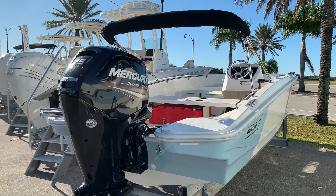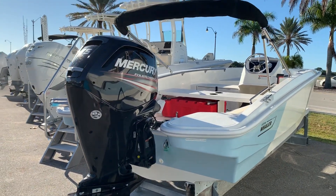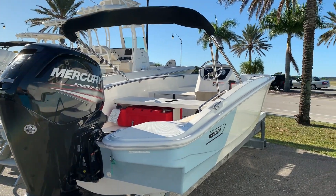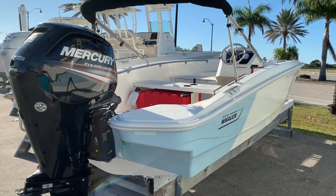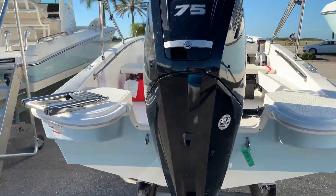Hi, this is Jeremy Bradshaw from MarineMax in Venice. I want to introduce our new 2019 Boston Whaler 160 Super Sport. This is a relatively new model from Whaler. They've done a couple of unique things, as you can see here with the whole color. We've got the flares out the back — very sporty looking boat.